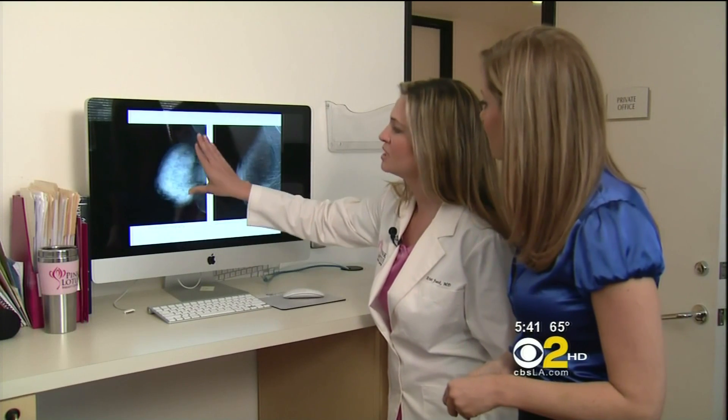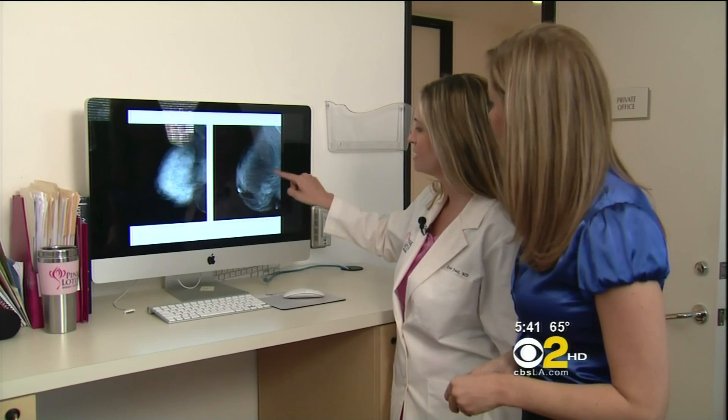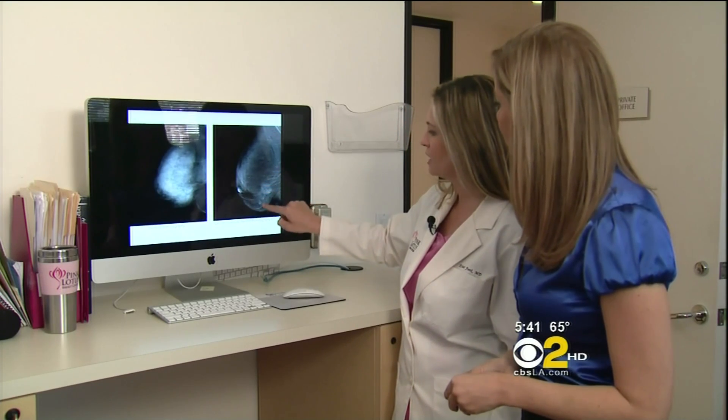This is a standard mammogram — completely dense breast, can't find a thing. Apply the technology, boom, three cancers all in a row.